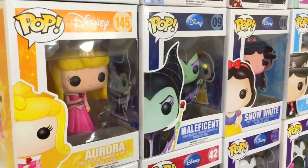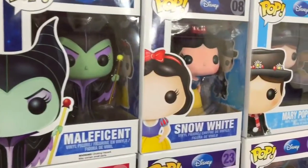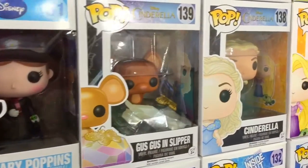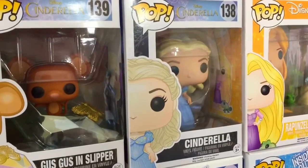Moving on in this row I have the classic Aurora holding her red rose, the classic Maleficent, Snow White, Mary Poppins, Gus Gus in Slipper, and Cinderella from the live-action film.